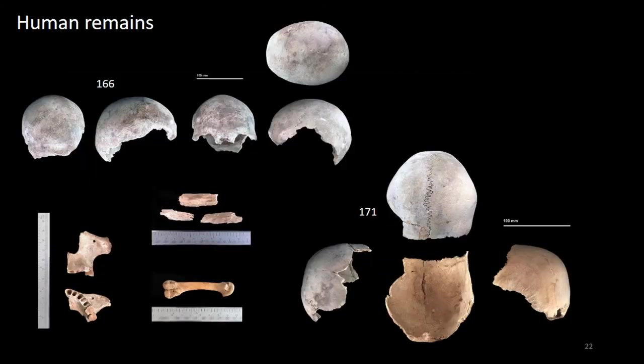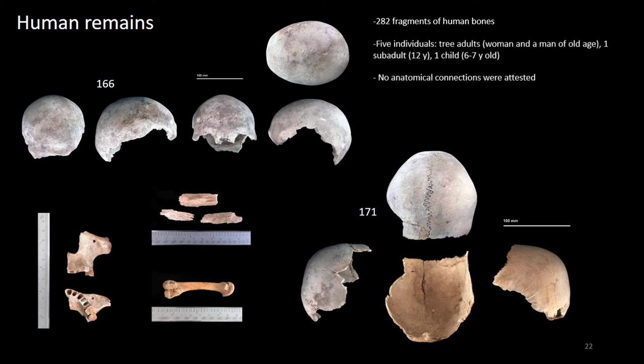The human remains recovered are 282 fragments, mainly in a poor state of conservation. They show a very unusual taphonomic state, conserving the presence of fat-like material in some cases and an almost decomposed, flaky texture bone in others. In both cases, bones were very dry. They represent at least five individuals: three adults — one male and one elderly female — one sub-adult aged about 12, and one child aged 6-7 years.